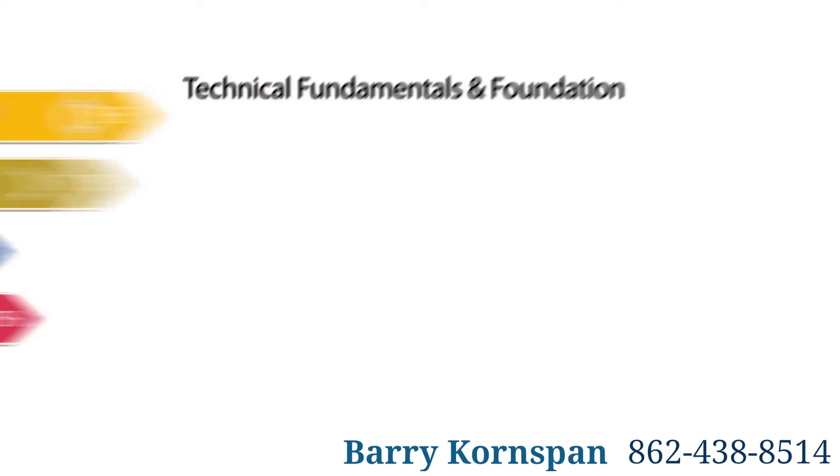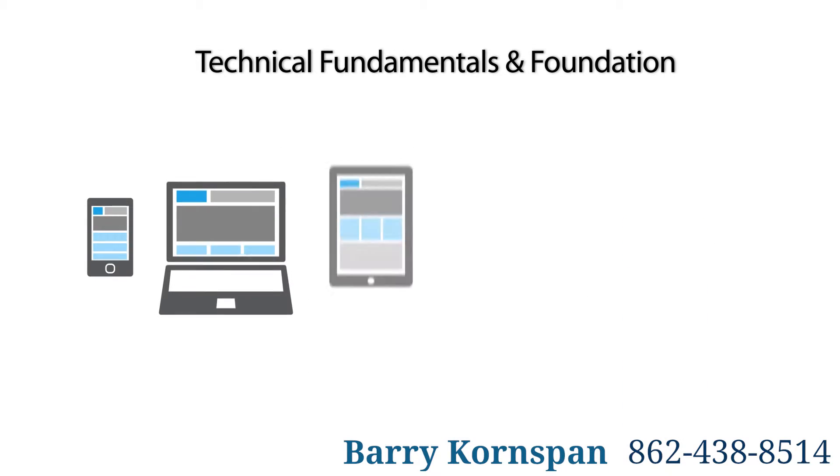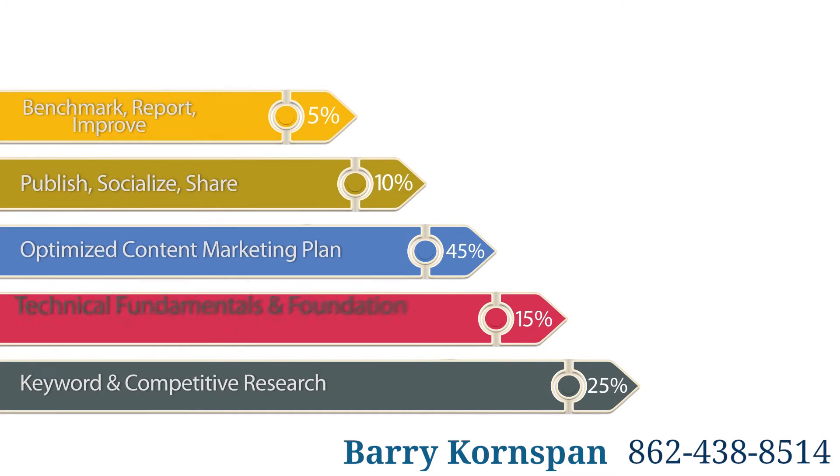2. Technical SEO Fundamentals. The technical fundamentals and foundation of your website needs to be correct from the outset. Things like load speed, structure, and user experience through responsive design all play a part in how the search engines rank your site pages.